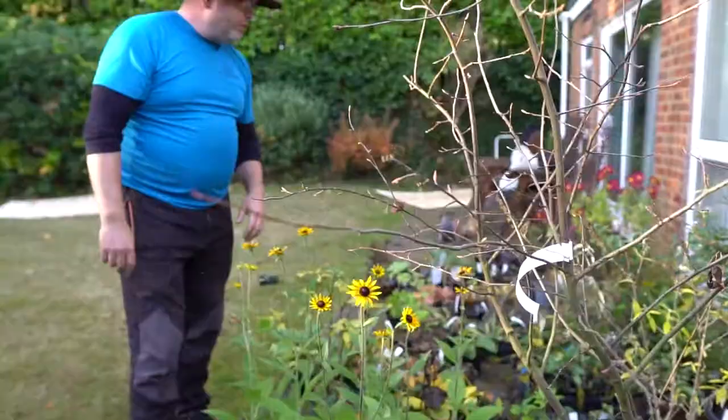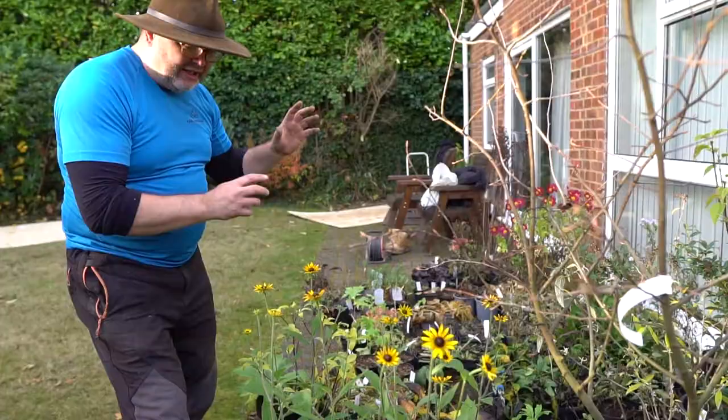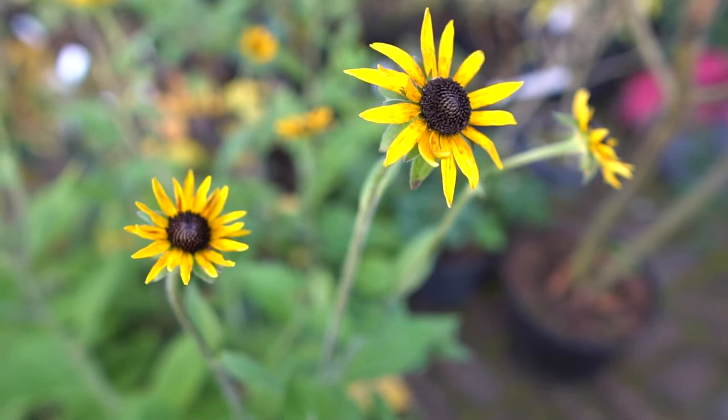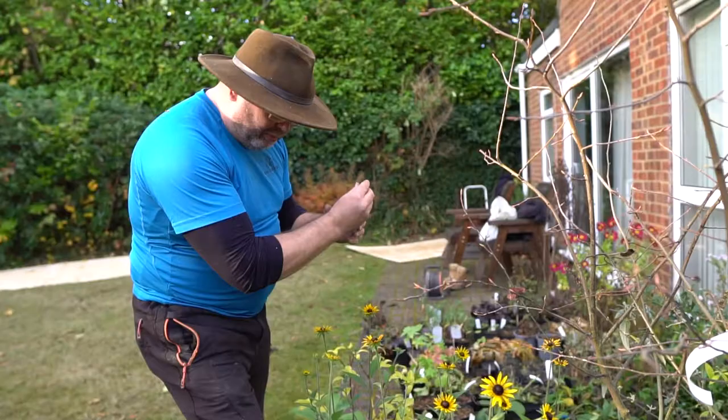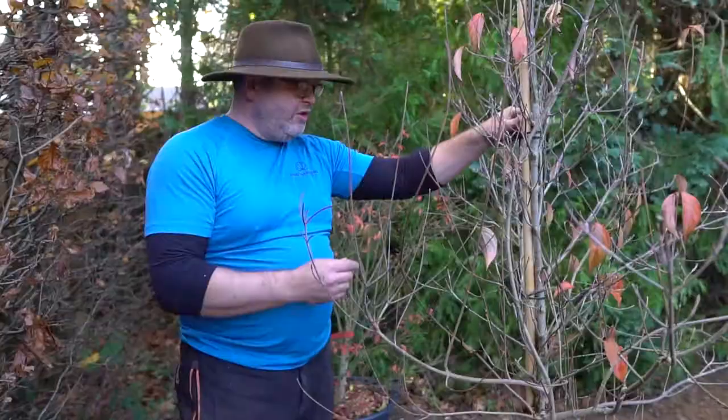We've got a couple of different types of rudbeckia. Some sit a little bit taller to give extra height — they're slightly brighter yellow with small burnt umber bits at the bottom of the petals and slightly smaller flowers. So you've got taller, slightly larger blooms with a black face — Black-eyed Susan. I just think it adds to the layering.